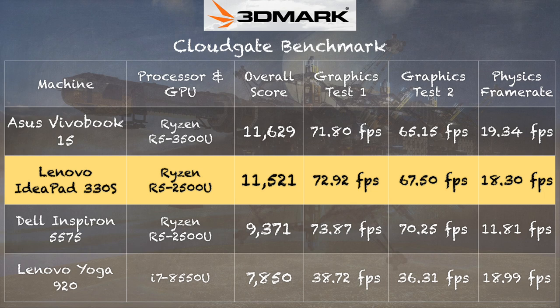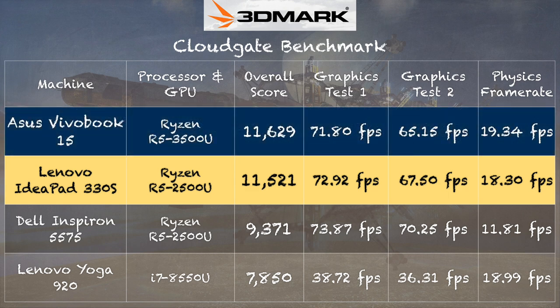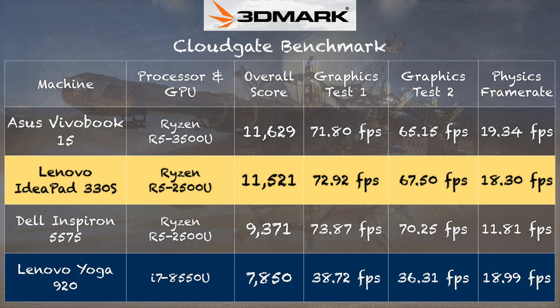On the 3DMark CloudGate benchmark test we got a score of 11,521, putting this one pretty much on the same footing as the Asus with its 3500U processor — which should be running faster but isn't. We'll try to get more 3500U machines in the weeks ahead to investigate. I also want to draw your attention to a more expensive Intel device — the Yoga 920 we looked at a while ago. Check out the difference in graphics scores between this ~$400 machine and that much more expensive Yoga with the i7: this AMD chip is much much faster graphically, because these AMD chips are tuned for graphics.